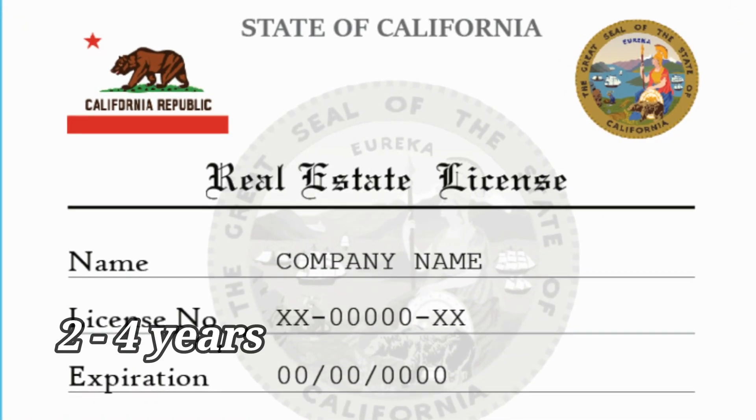It requires a lot of effort to earn a real estate license, so be sure you renew it on time. Check your state's requirements to find out when your license will expire. On average, the license expires every two to four years.